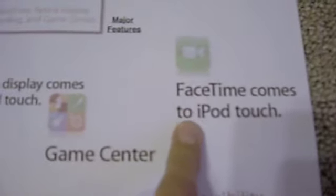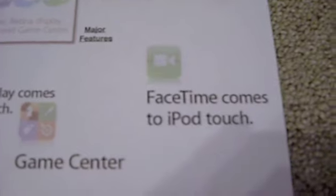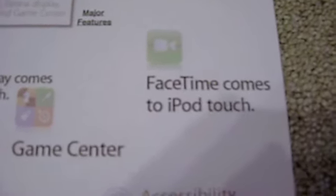FaceTime is the biggest feature, I would have to say, coming to iPod Touch. And it makes sense that Apple would add this because it only can run over Wi-Fi on the iPhone 4. So that is a big improvement to the iPod.